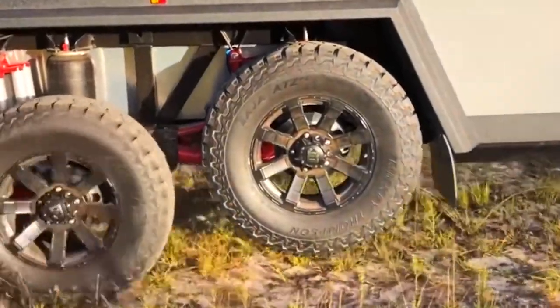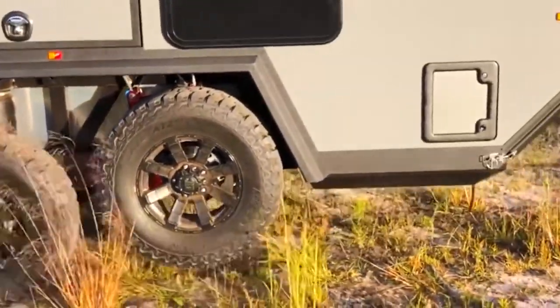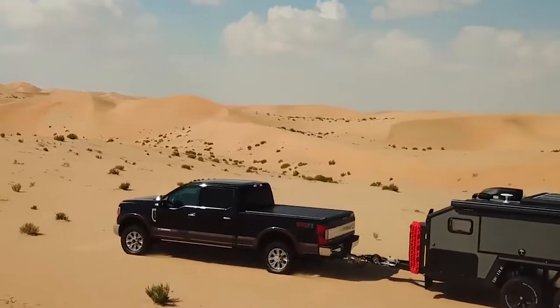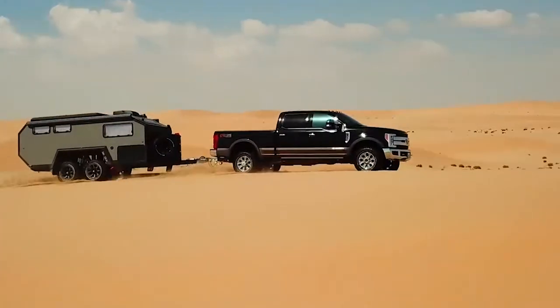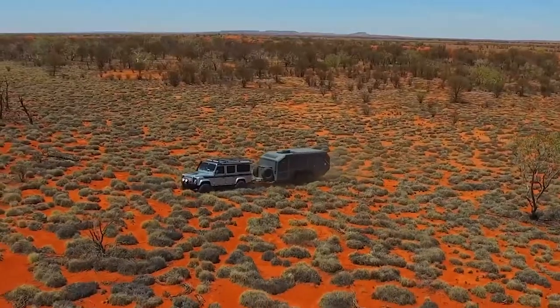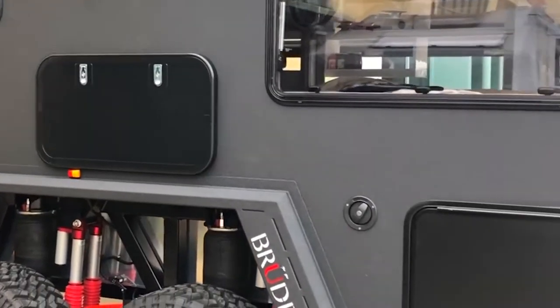Hidden drawers, a kitchen that can be inside or outside, a pull-out sofa, and more will make this a comfortable place to stay in. It's durable, easy to pull, and doesn't block your view when driving. For $70,000, it's yours.